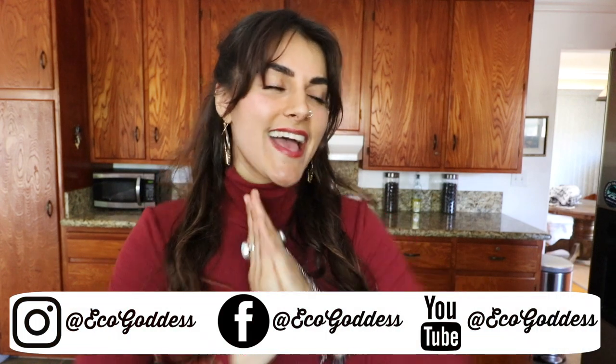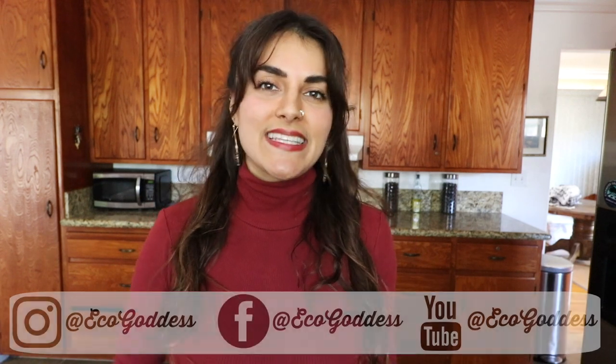Hi there, my name is Marina. Welcome to the Eco Goddess YouTube channel — or if you're a returning visitor, thank you so much. On here we talk about zero waste living, about soulful wellness, and today is a very exciting day because we're going to be taking a stroll around my kitchen.